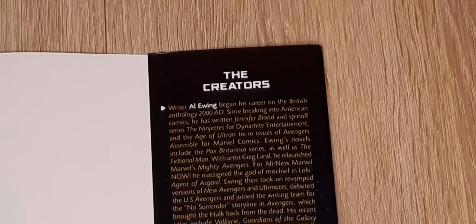Inside the dust jacket we have all the information that you need. Practically the whole Marvel Universe is engaged in this event. Here we have information about the creators.